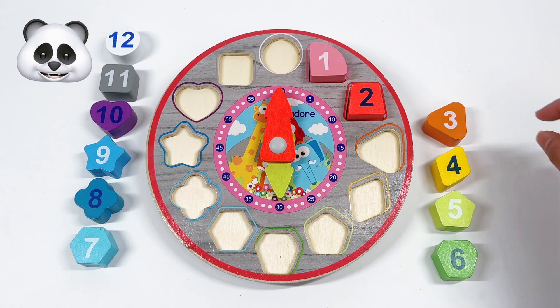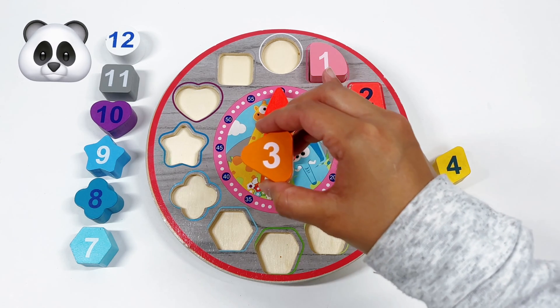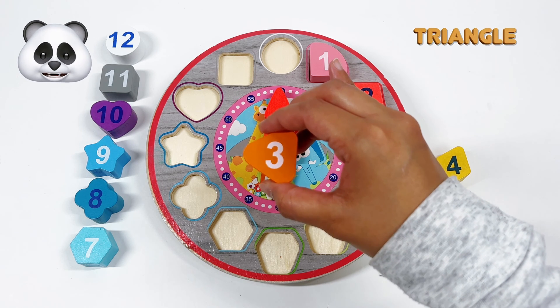My next number is number 3. And what shape is number 3? That's right! It's an orange triangle.